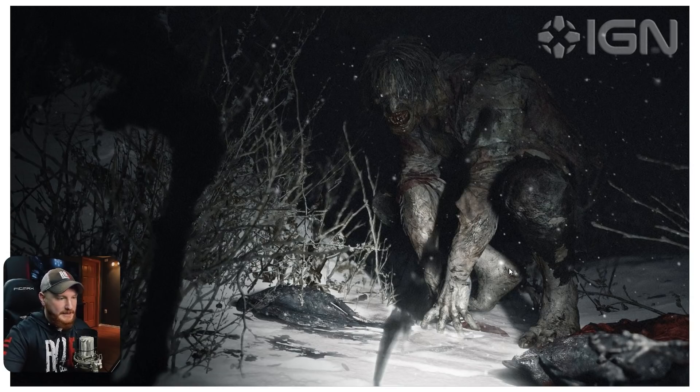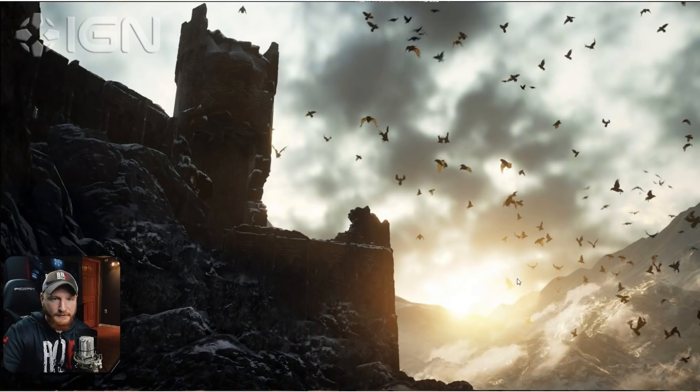Now let's move on to the next photo — just another shot of the environment in Village. I think it's going to be fantastic. We have parts of the castle here, and a bunch of bats off in the distance flying around. There's no doubt in my mind this game is going to look graphically impressive and the atmosphere is going to be gorgeous.